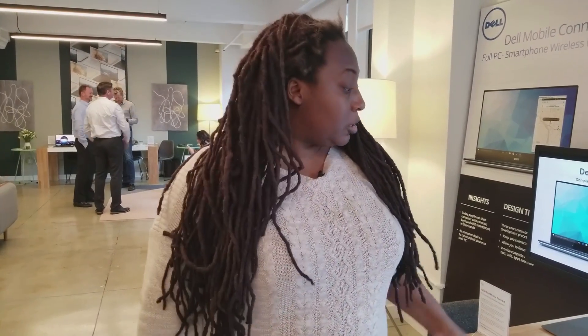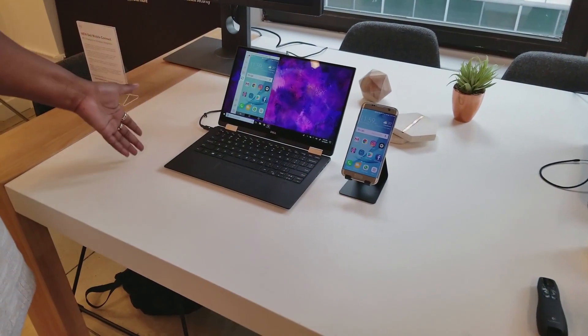If you're like me, you're constantly looking at your phone at work and it's really a productivity killer. But Dell has a solution and it's called Dell Mobile Connect. As you can see here, we have a Dell laptop and a Samsung smartphone.